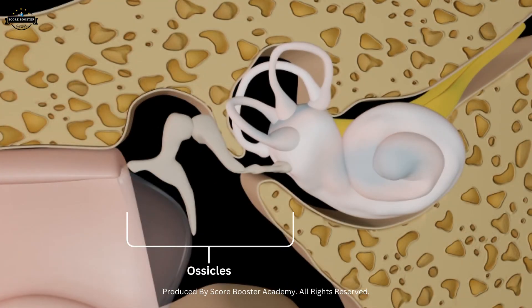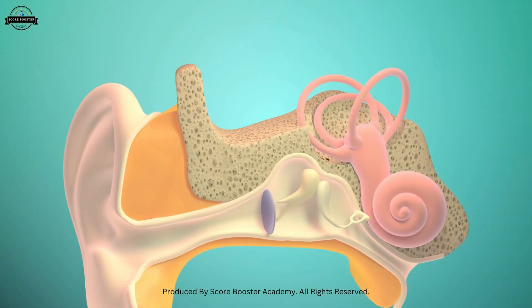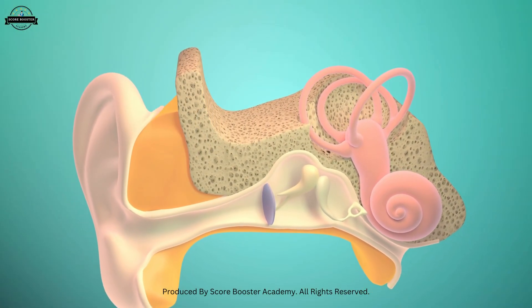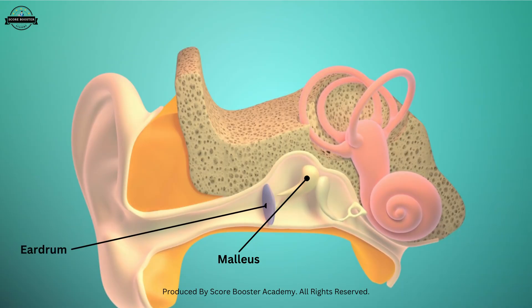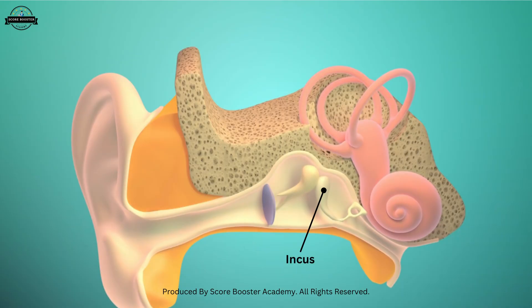The ossicles are the smallest bones in the human body, and they work together like a chain. These bones are called the malleus, the incus, and the stapes. The malleus is attached to the eardrum. The incus connects the malleus and stapes, and the stapes touches the inner ear at a small window called the oval window.